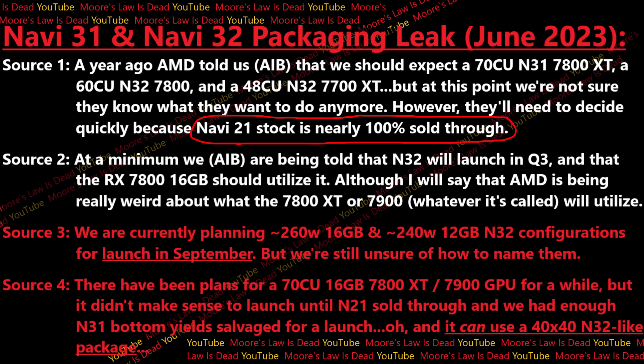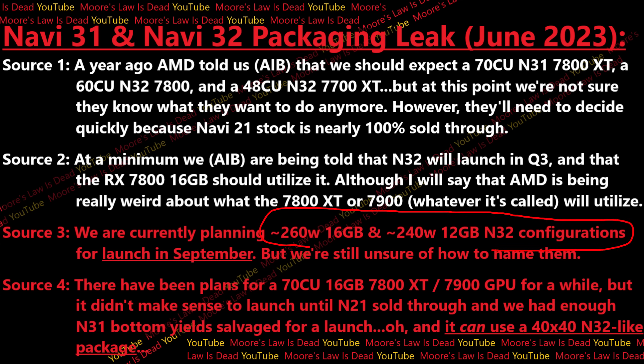Another AIB told me that Navi 32 is tipped to launch in Q3, and that the RX 7800 16-gigabyte at a minimum should use it, along with some 7700 XT variants — although they're not sure what's happening with a 7800 XT or possibly something called a 7900. A third source tells me they are currently planning 260-watt 16-gigabyte cards and a 240-watt 12-gigabyte Navi 32 card for launch in September. It's starting to point to one thing: some of these cards are coming out in September, though AMD hasn't finalized naming yet.